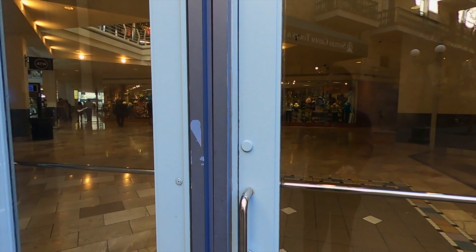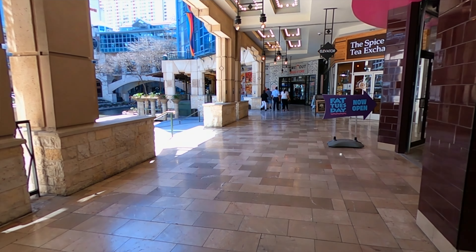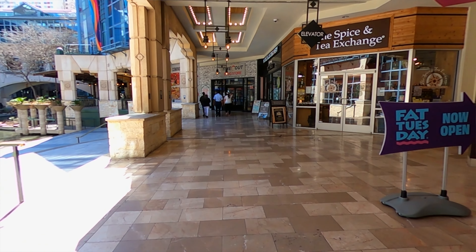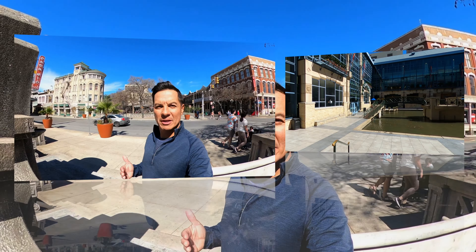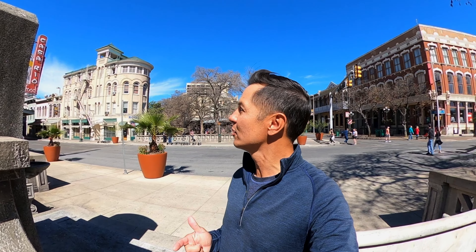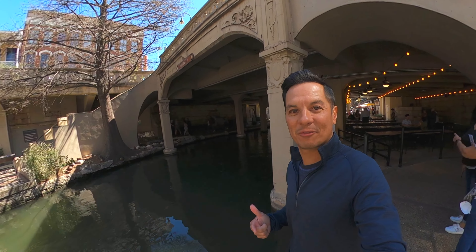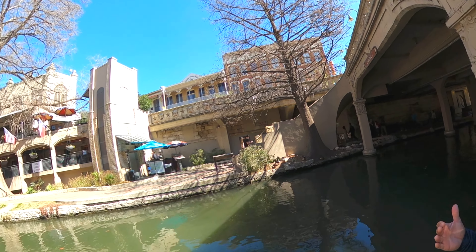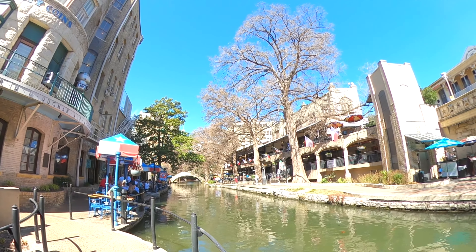Behind me is the River Center Mall — almost everything leads back down to the river, and you can continue walking with tons of shops, restaurants, entertainment, and bars along the water. I tried to get into one of the more famous places called Casa Rio, but unfortunately everybody else wanted to eat there too. It was about a 45-minute wait at peak lunch hour, so I headed down the river to find another spot.